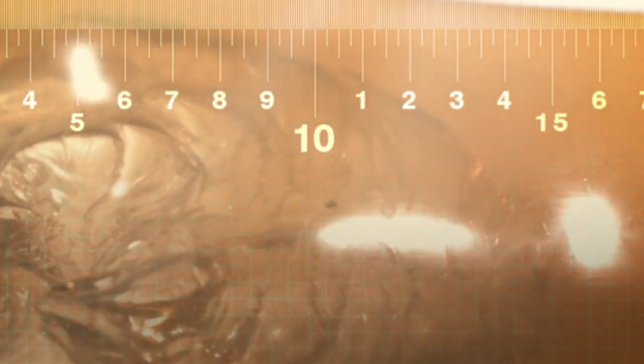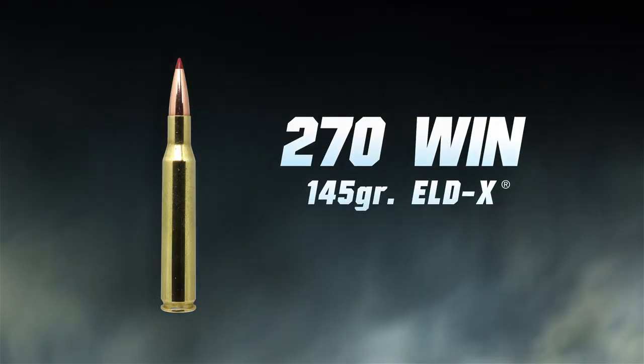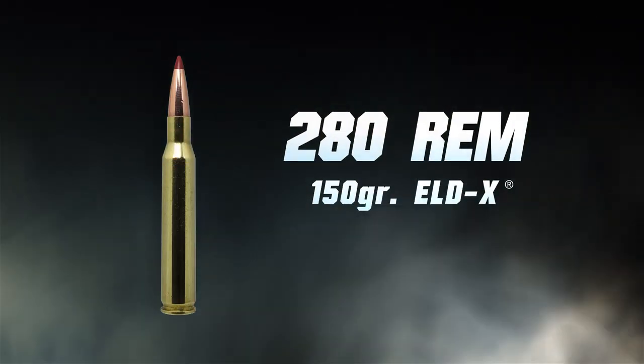Each caliber is going to offer bullets in different weights, which is going to have an effect on both the velocity and the ballistic coefficient of that projectile. Because cartridges have limitations in energy, they can either push a light bullet very fast or a heavy bullet more slowly. When it comes to hunting, the general rule of thumb: the bigger the animal, the heavier the bullet you want to select.